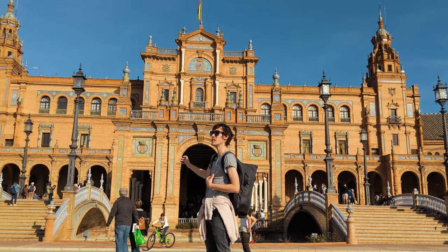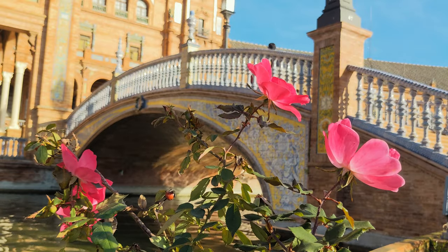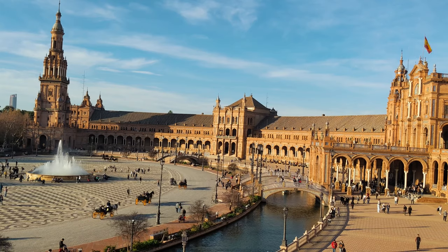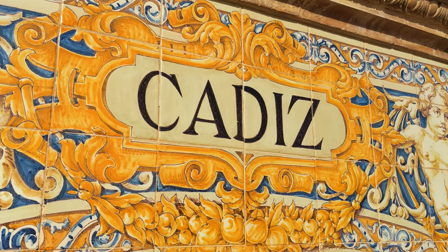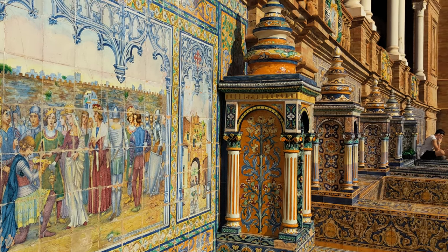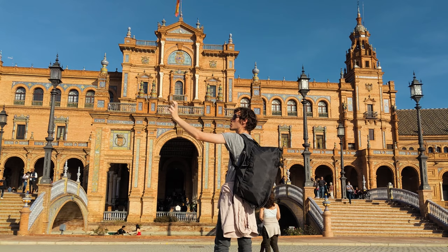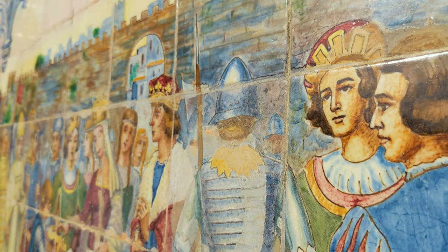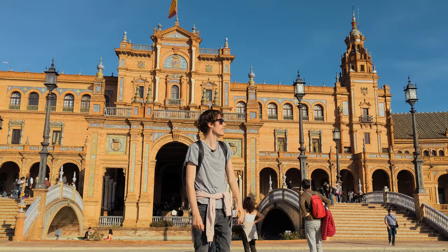It was constructed in 1929 for an exhibition happening here at that time, and the four bridges on each side of the square represent the four kingdoms that Spain had. There are small mosaic parts inside the round colonnade of the big building, and those small squares with mosaic parts represent the 42 provinces of Spain, with famous structures and famous Spanish people depicted above them. It's a magnificent building — I've never seen such a combination of different architectural cultures blended together on one square.